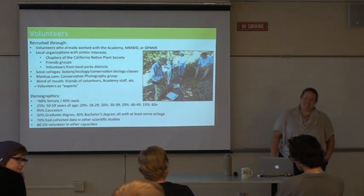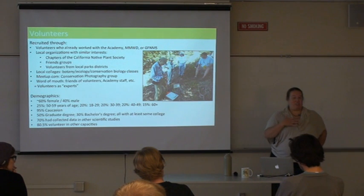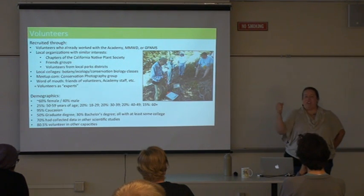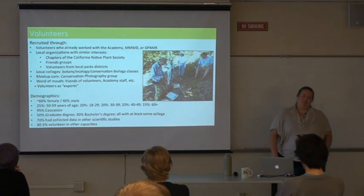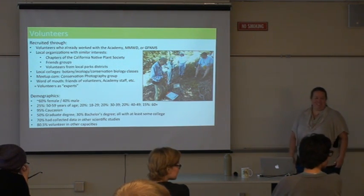Question: Before data gets uploaded, is there a validation step? Yes, on iNaturalist anyone can upload observations of the natural world. You take a photo, enter it, and say what you think it is or that you don't know. It needs a couple of other people to agree on the identification. As long as there's location information and a date, it becomes research grade. That validation is done by other volunteers as well as a pretty decent pool of experts who also use iNaturalist.